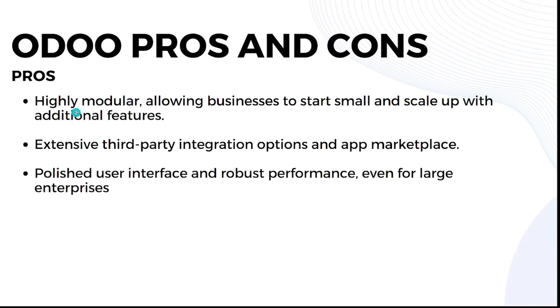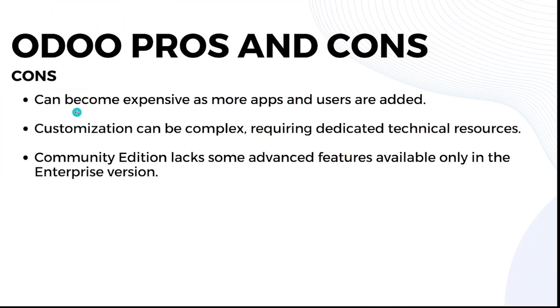Odoo pros: it's highly modular, allowing businesses to start small and scale up; it has extensive third-party integration options and an app marketplace; and it offers a polished user interface and robust performance even for large enterprises. Odoo cons: it can become expensive as more apps and users are added; customization can be complex requiring dedicated technical resources; and the community edition lacks some advanced features that are only available in the enterprise version.